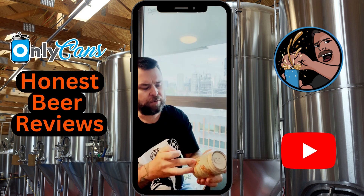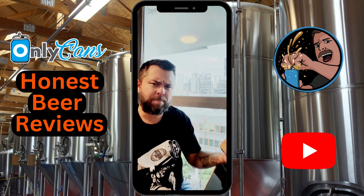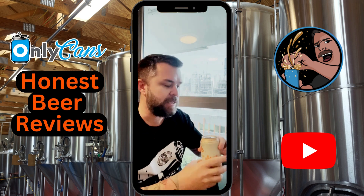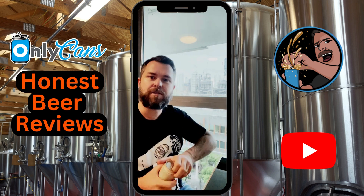It's 5%, I think it's a 355ml can which makes it 1.4 standard drinks. Should be a pretty punchy American style pale ale, hopefully big on the hop taste. It said a bit about malt as well so hopefully it's pretty smooth. Let's give it a crack.